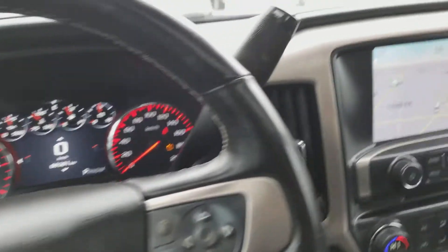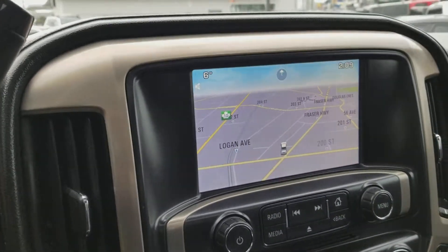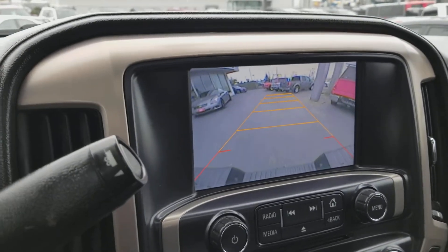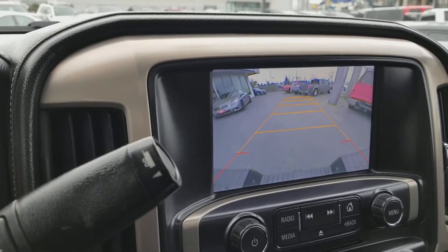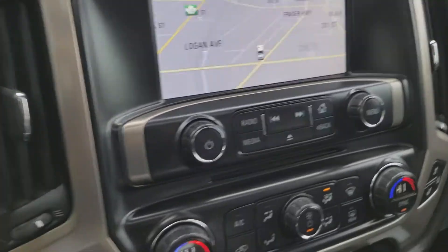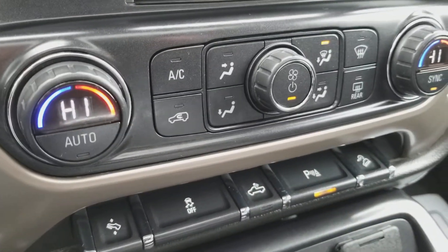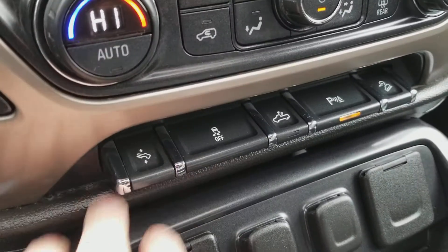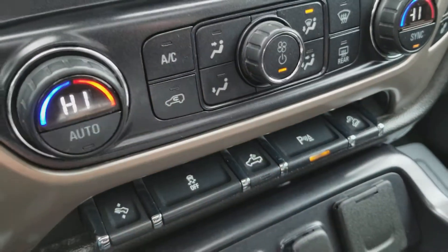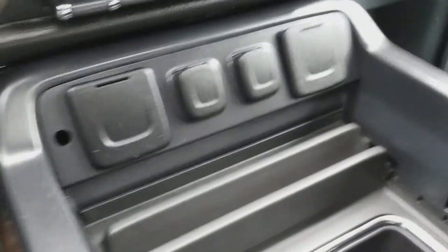Here we have the eight inch color screen equipped with navigation. I'll show you the backup camera. It also has Bluetooth connectivity and all your vehicle settings. Very nice premium audio, dual zone climate control air conditioning. Here's the pedal adjuster, traction control, LED bed light, park assist, and also lane departure.